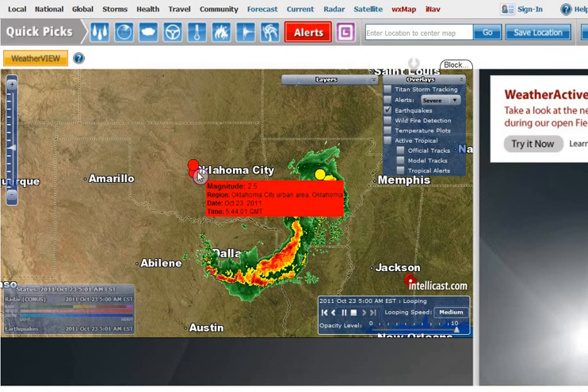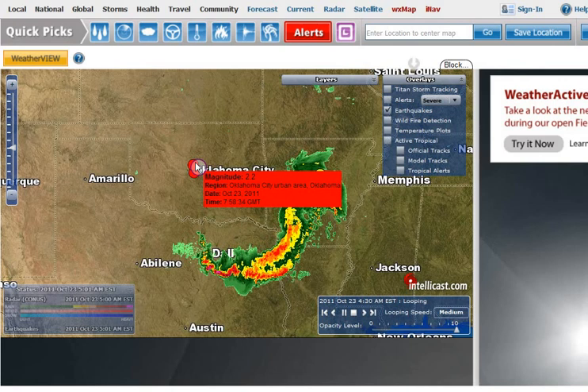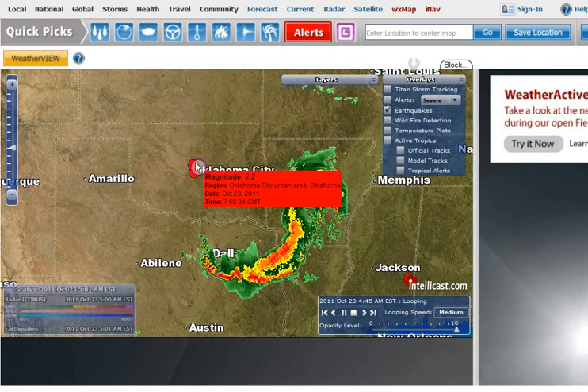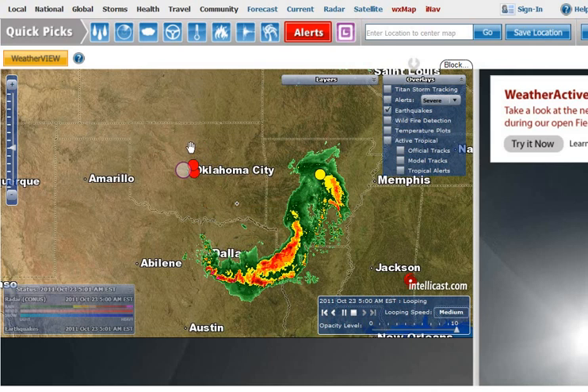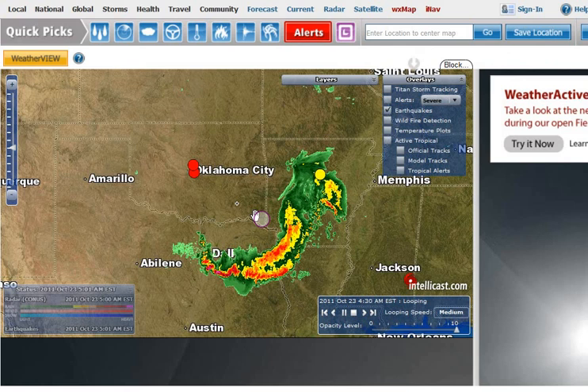The first one was at 5:44 GMT, it was a 2.5. The second one was at 7:58 GMT, and that was a 2.2. Both of these are in an area where this storm that you see right here has just passed through earlier this evening.